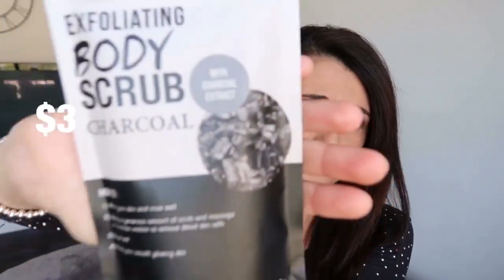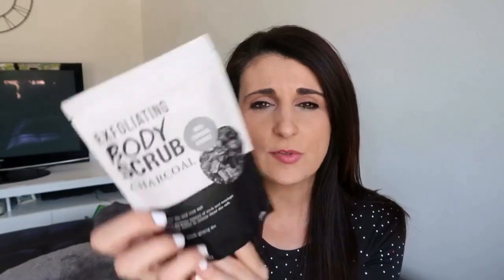Really excited about this one. The next thing I've got is something I've never actually tried before but I was really intrigued when I saw it because I've heard so many great things about charcoal. It's this body scrub charcoal — an exfoliator for your body. It says it's purifying for all skin types, so we'll see how this goes. I'm really interested to try this out.